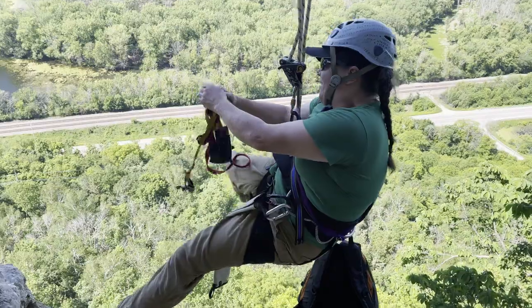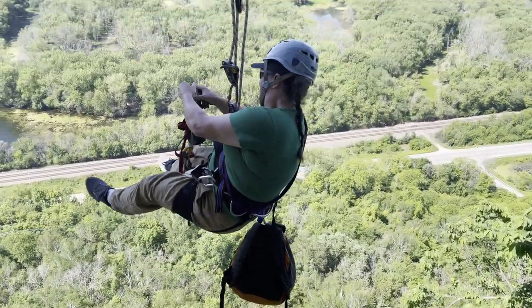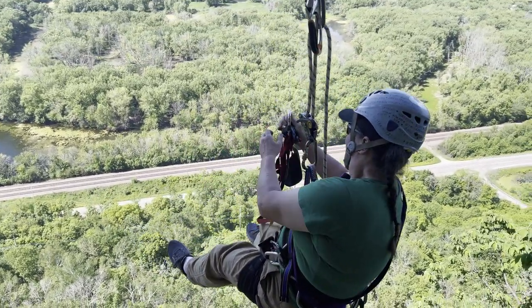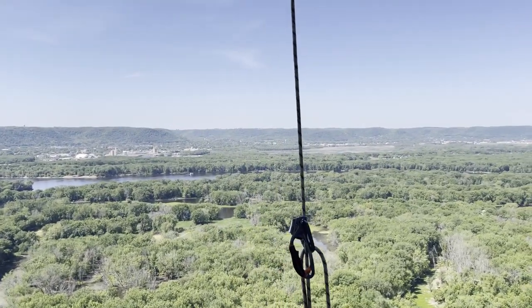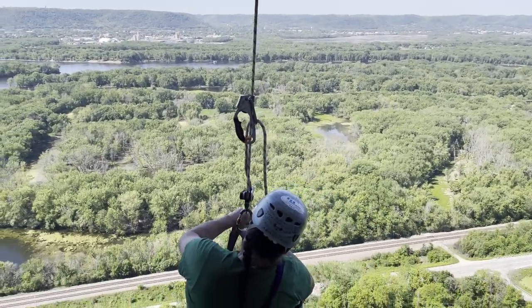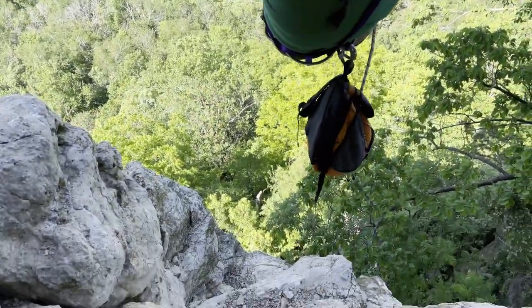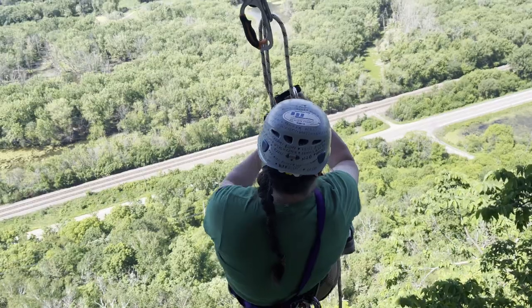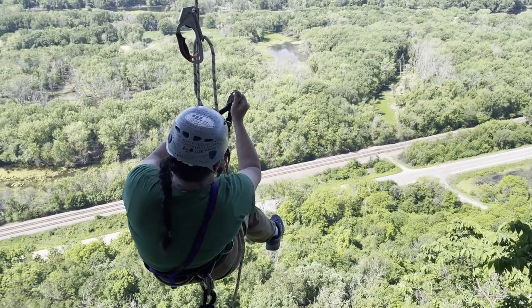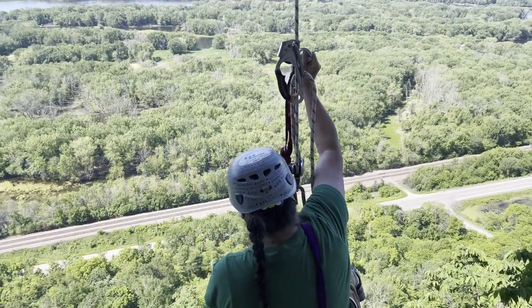Amy is getting ready to ascend here, just hanging around for the moment. Not a bad place to be hanging around. This is probably obvious, but we are up and clear.